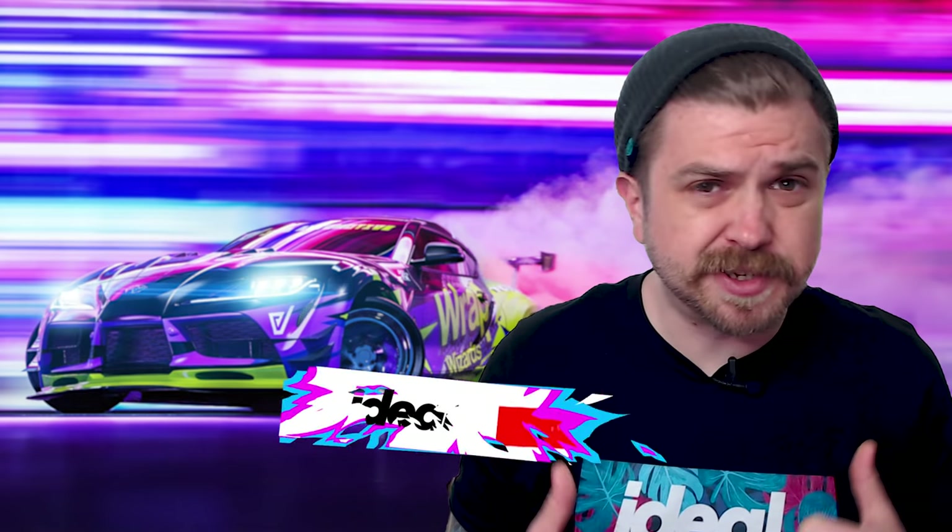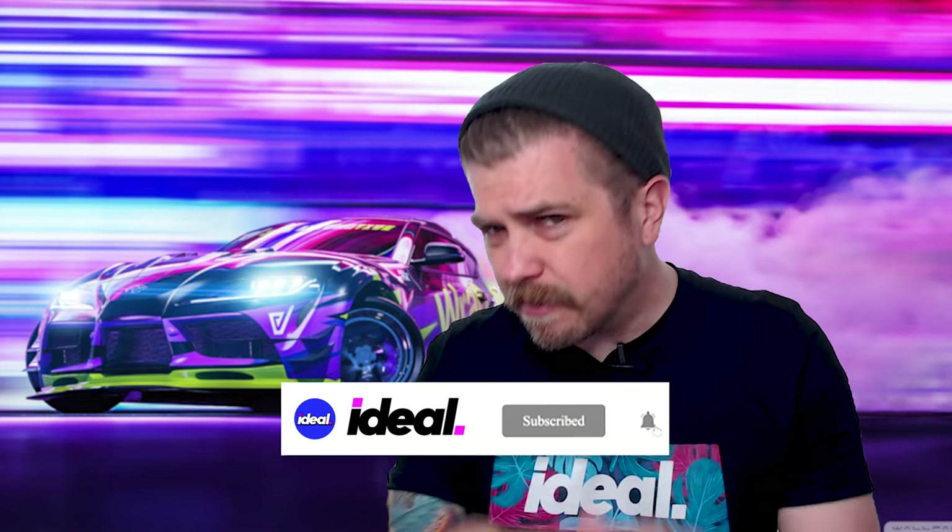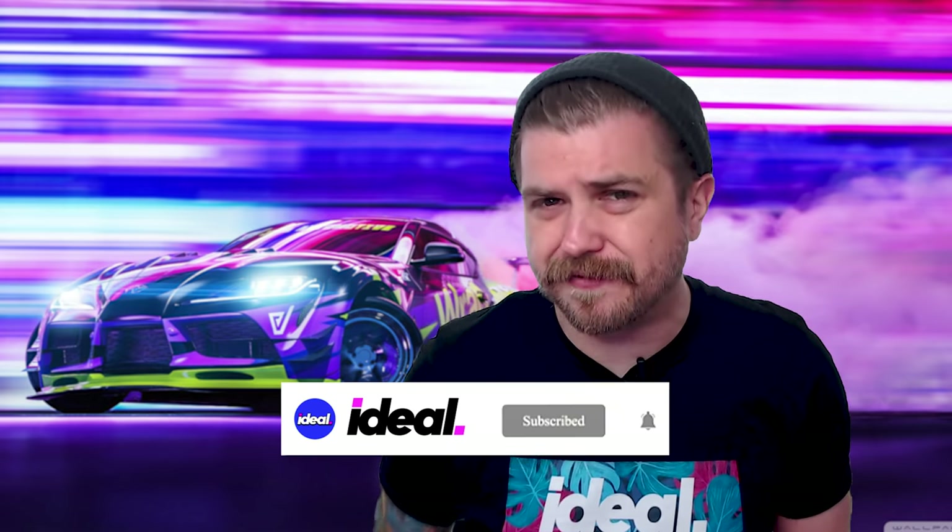What's up guys, I'm the Squid, this is Ideal Cars and I'm about to give you a list of cars that can take you to the track day for under 10,000 bucks. Let's go.